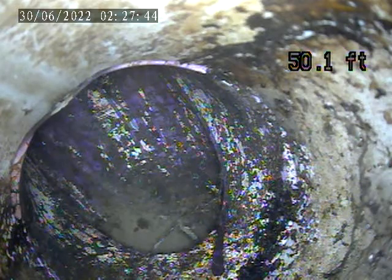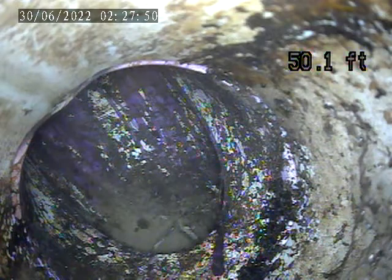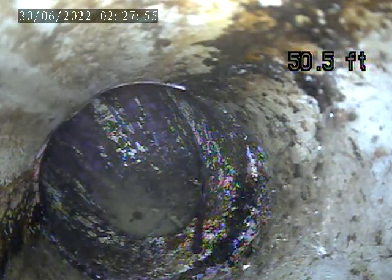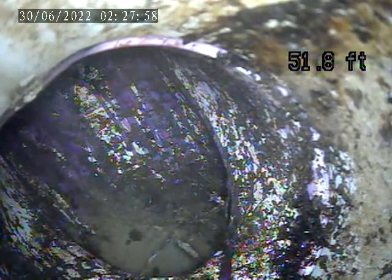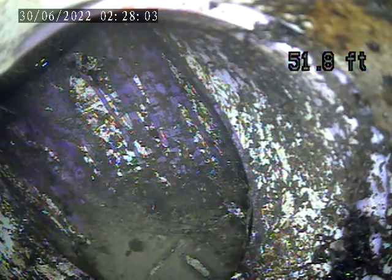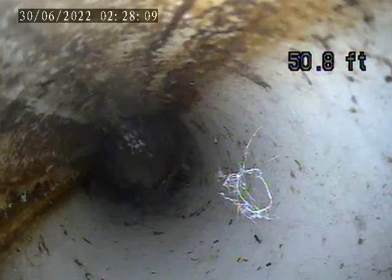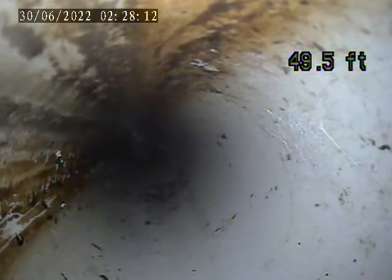I've seen a few crawling around that. You can see if you go close — they're moving around. There's a plastic pipe all the way through.